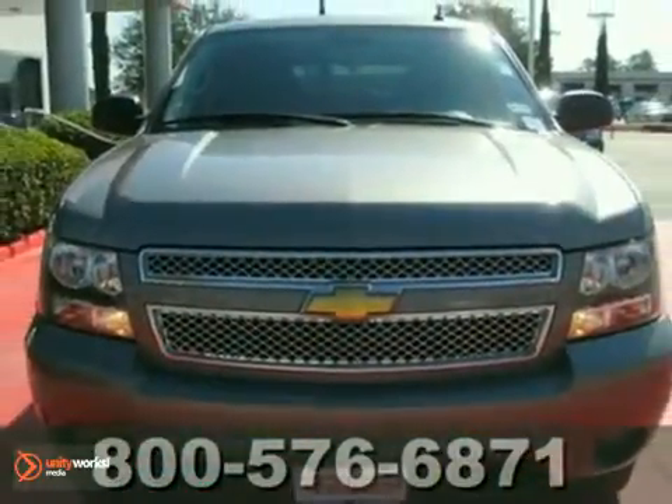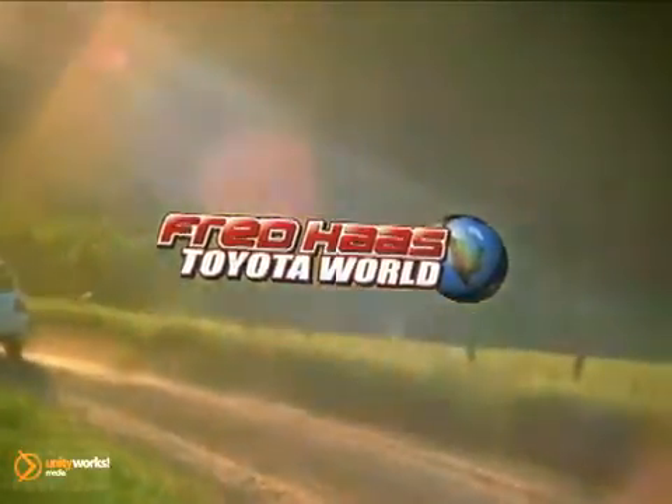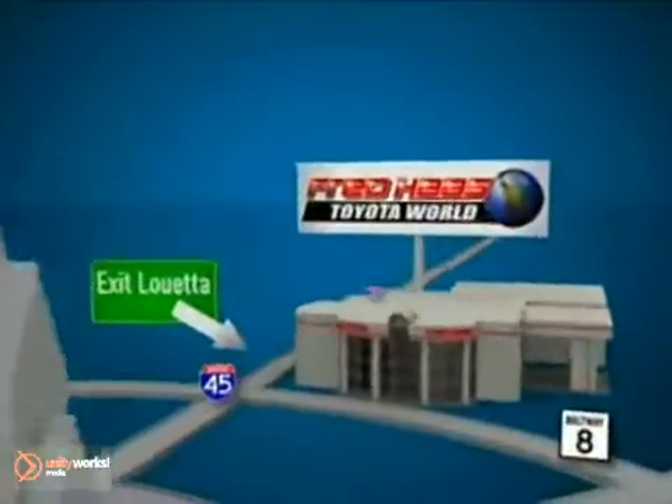Come take a look for yourself. Fred Haas Toyota World has been a hallmark of our community for more than 40 years. Easy to find on I-45 North at Luetta, just 2 miles north of 1960.